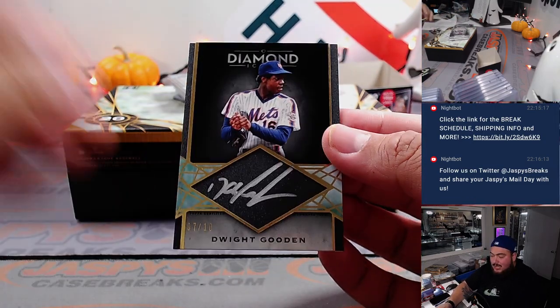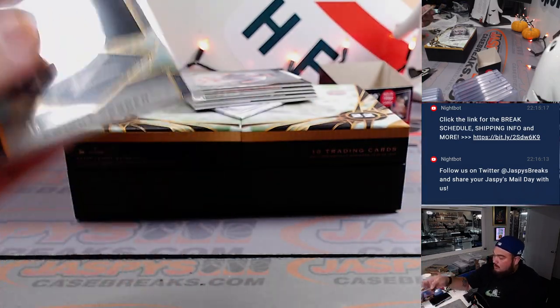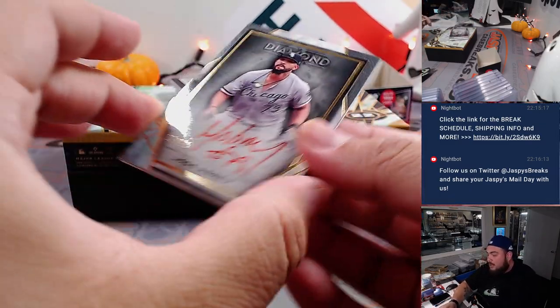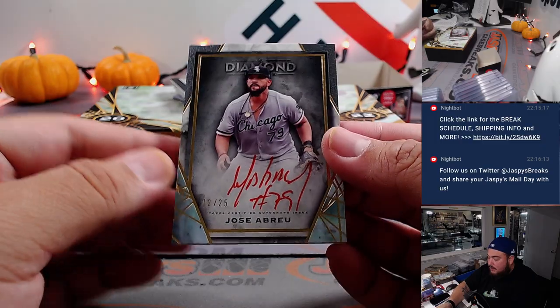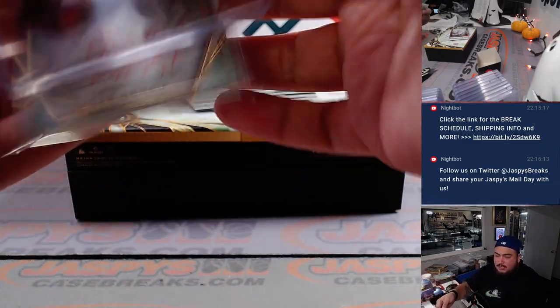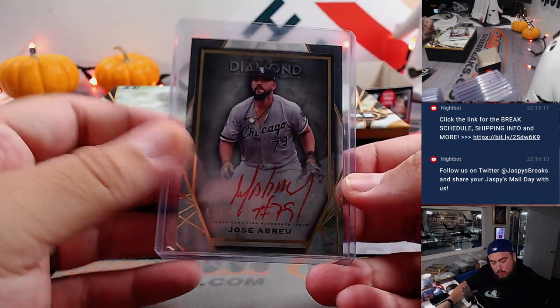Dwight Gooden numbered to 10 for the Mets — Gary Gordon straight up. Another red ink, 12 out of 25, Jose Abreu for the Chicago White Sox. White Sox is part of the 11 team RMB — spot 2, Quinn and Dustin.